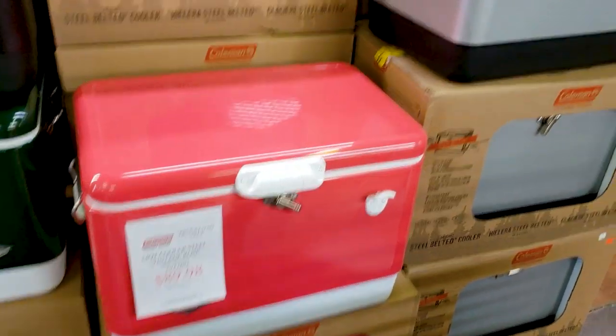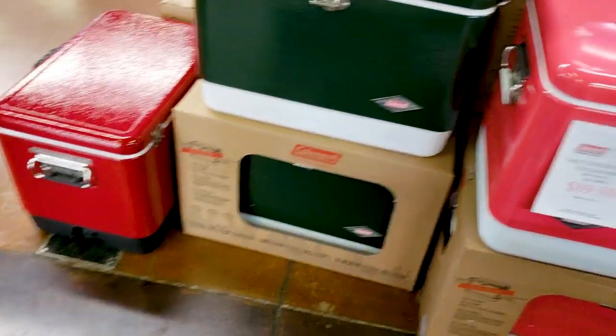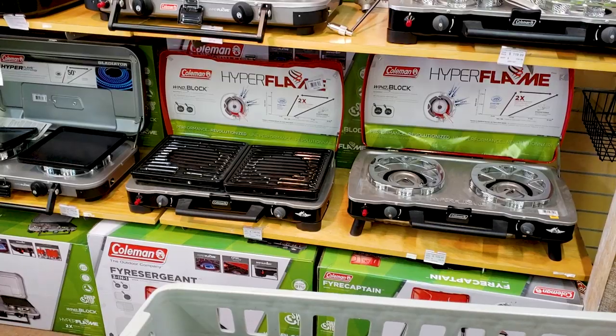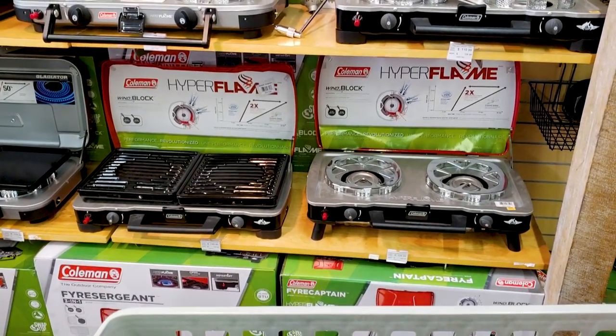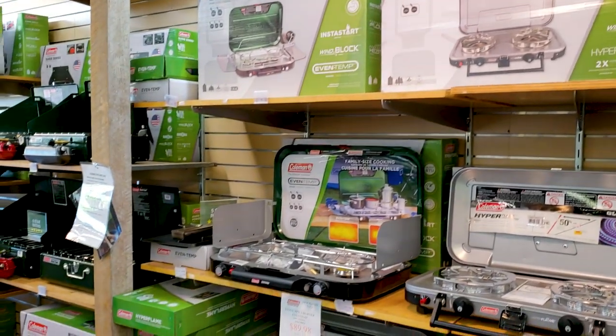I remember we had a red one growing up. So here's the camp stoves. Hyperflame — those are pretty awesome. Let's hyperflame those. So we gotta see the prices on these.